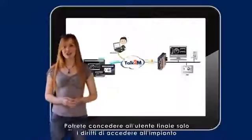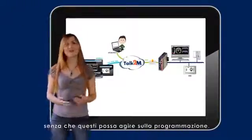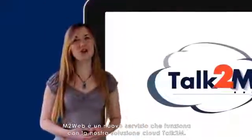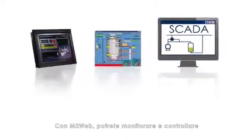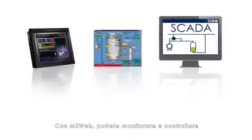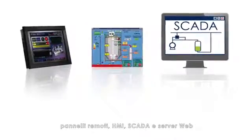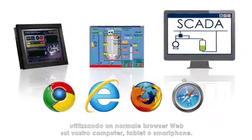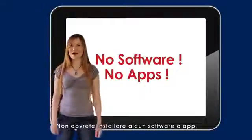In fact, you can grant the end-user access to their installation without giving access to the programming features. M2Web is the new service working on our free, cloud-based Talk2M solution. With M2Web, you can monitor and pilot your remote panel, HMI, SCADA, and web server using a regular web browser on your computer, tablet, or smartphone. And you don't even need to install any software or apps.